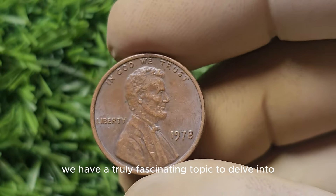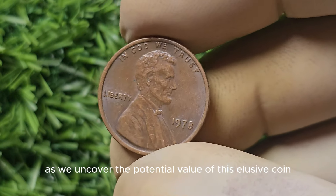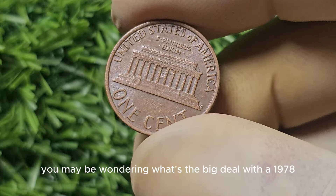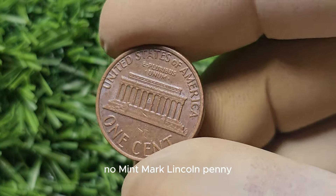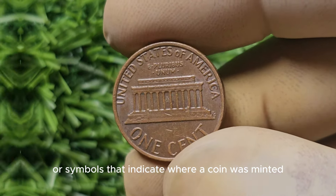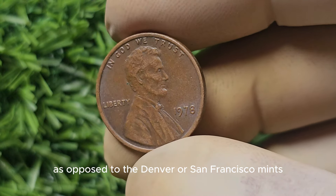We have a truly fascinating topic to delve into: the 1978 No Mint Mark Lincoln Penny. Grab your magnifying glass and join me as we uncover the potential value of this elusive coin. Mint marks are tiny letters or symbols that indicate where a coin was minted. In the case of the Lincoln Penny, the absence of a mint mark means that it was produced at the Philadelphia Mint, as opposed to the Denver or San Francisco mints.